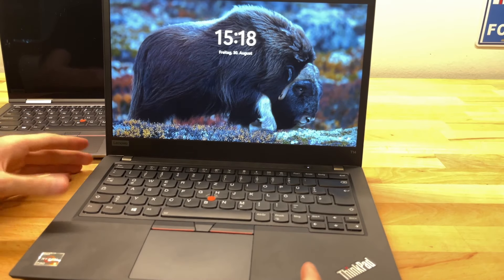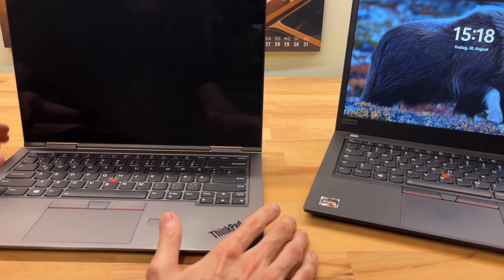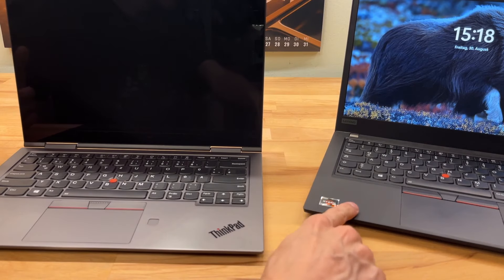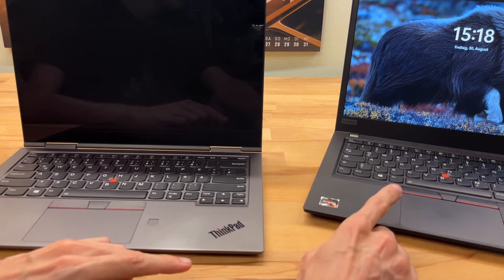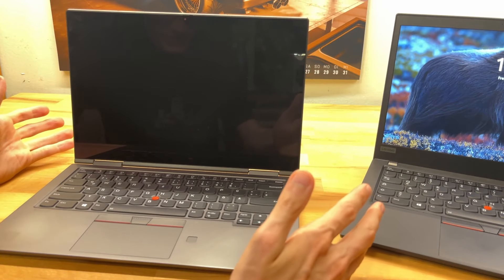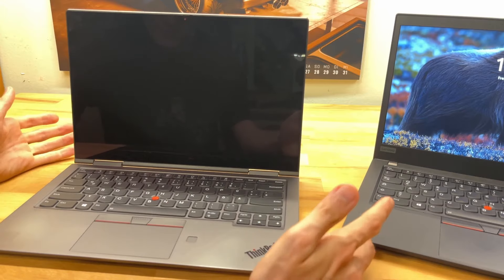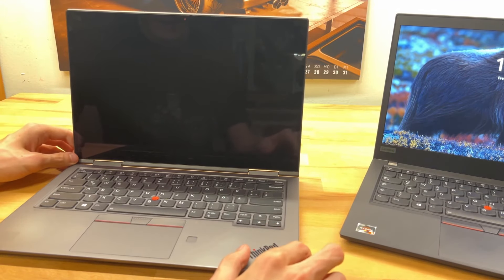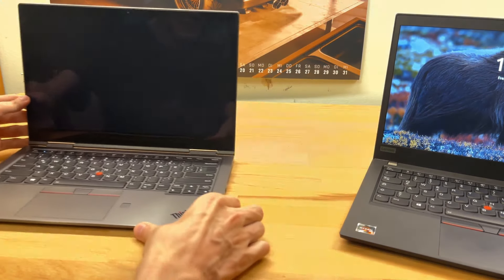The keyboard quality is amazing and the T14 can endure a lot. I'll miss that. The Yoga doesn't feel bad quality at all — it feels sturdy, and in some regards even more high-quality — but the T-series is famous for that level of durability. From first impressions after about a week, I've had a pretty good experience.